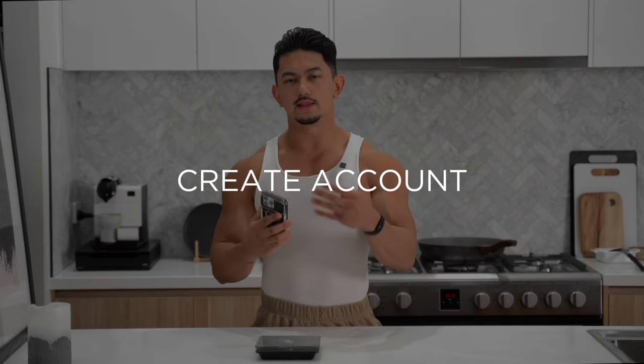The first thing you're going to want to do is download the app from the app store and then create your own account. I'm not going to go through the setup process — it's very simple and straightforward, you should be fine.